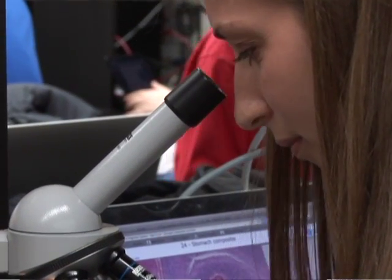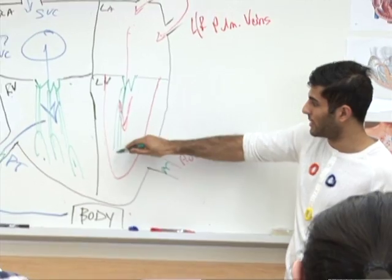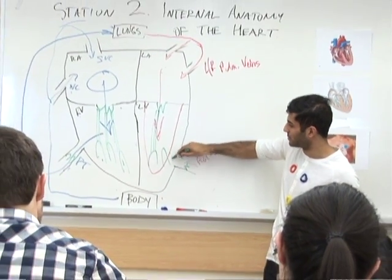The second part of the course looks at those processes within specific organ systems. We cover everything from head to toe, looking at diseases in the central nervous system, in the lung, in the heart, in the kidney, in the reproductive system, and bone and muscle.